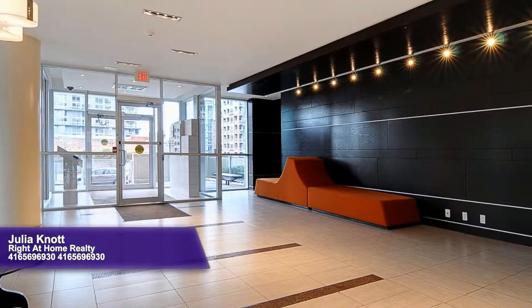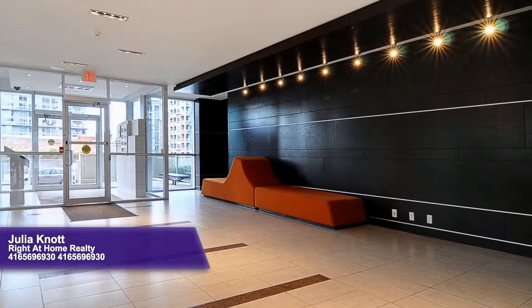This fantastic building features guest suites, a pool, gym, media room, party room, and visitor parking.